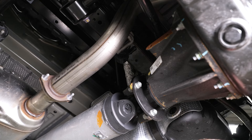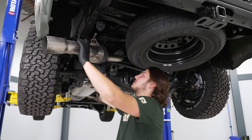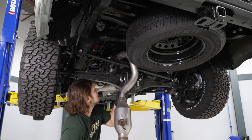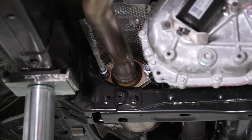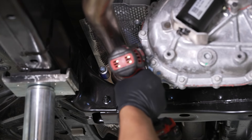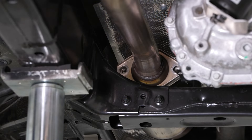Once that's popped out of place, we can slide our tube out of the studs and snake this out over the axle. Now we can move onto the front part of the pipe. Using the 14-millimeter socket, swivel socket, and extension, we're going to remove these two bolts out of the flange. Now we're going to move over to the other side and do that same thing.